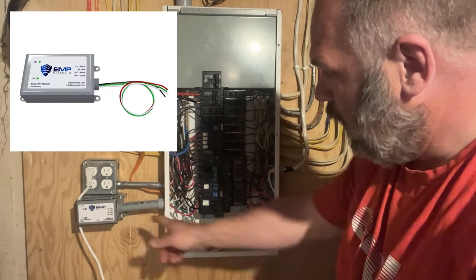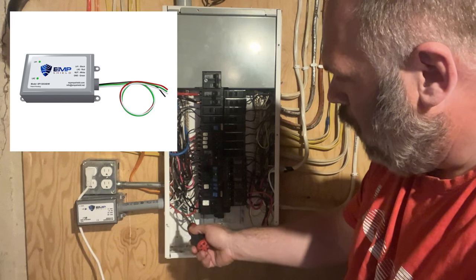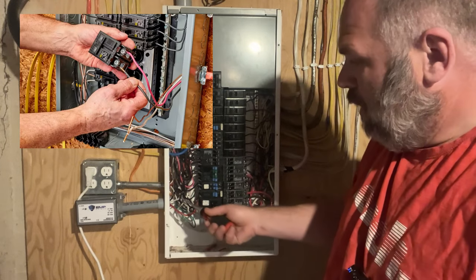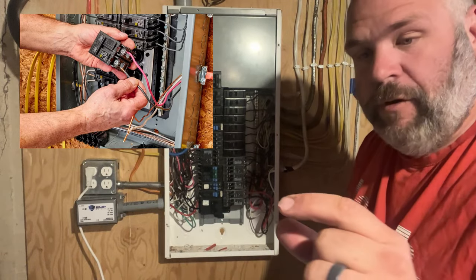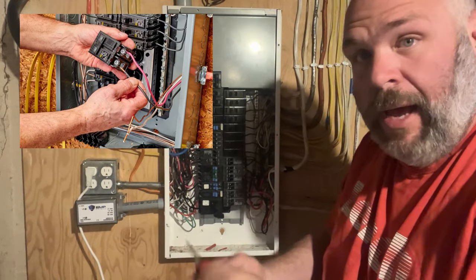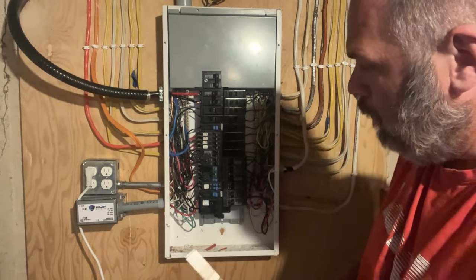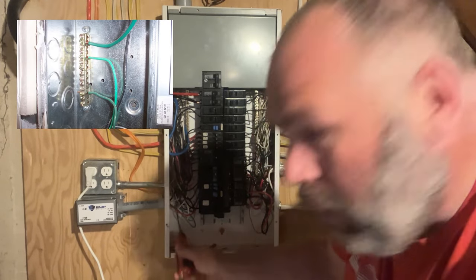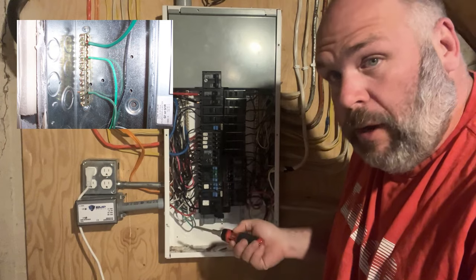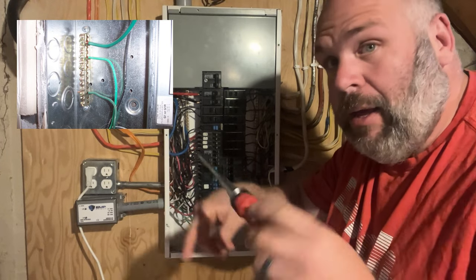There are four wires that come with the EMP Shield: a green wire, a red wire, a black wire, and a white wire. The red and the black wire go into each side of the 20 amp breaker — just loosen the screw, stick the wire in, and tighten it down. Red or black doesn't matter which direction, but both red and black must go into the breaker. The green wire needs to go into the ground bar — look where the bare copper or green wires already run in your existing panel.